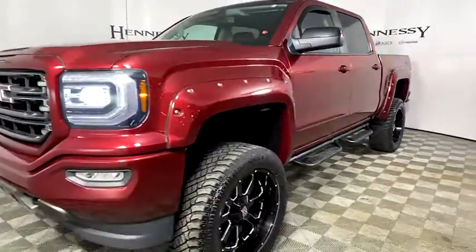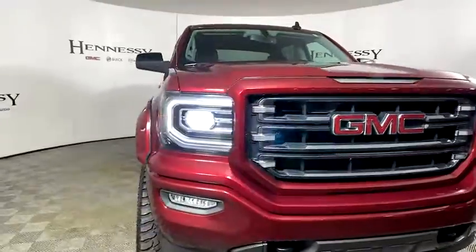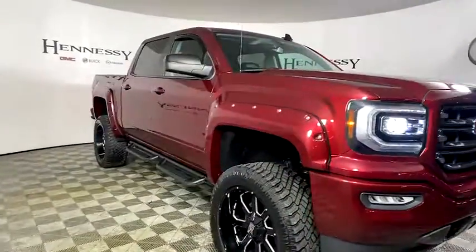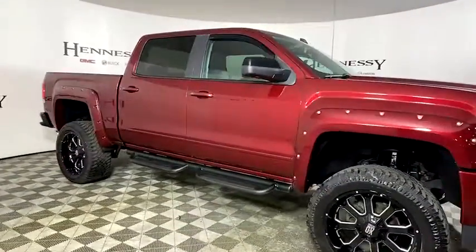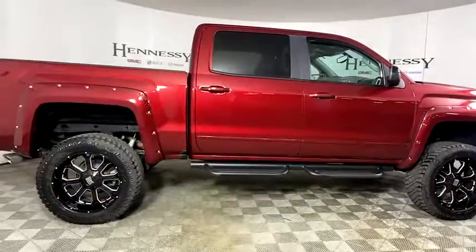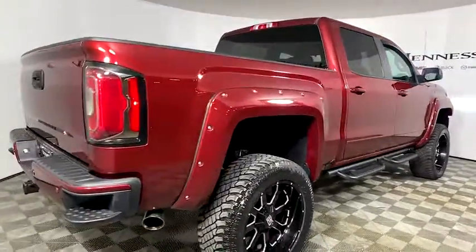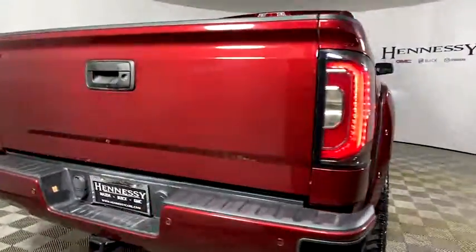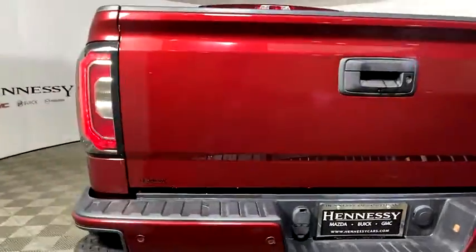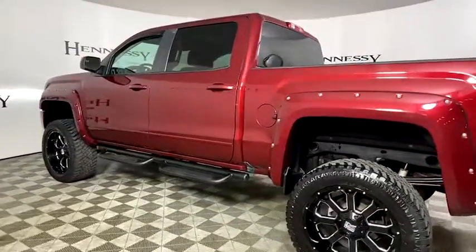Take a ride in the 2017 GMC Sierra 1500. The Sierra 1500 offers a five-star frontal and side crash test rating and a combination of mechanics and aerodynamics that give it better conventional V8 fuel economy than any competitor. Sierra 1500 now comes with an automatic transmission that combines high-max hauling capability with precise control.